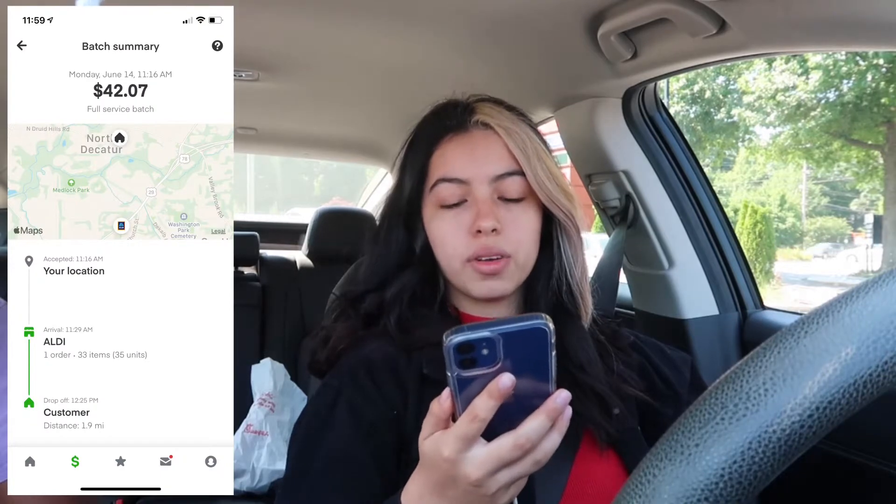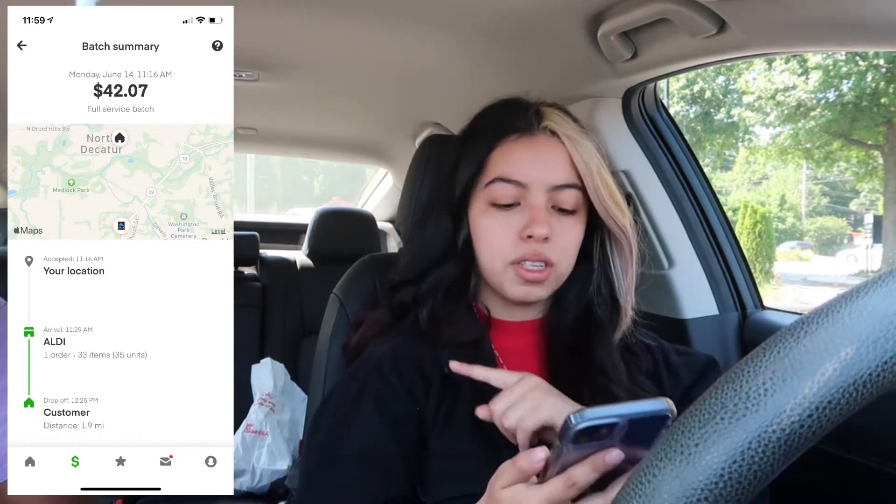I got my first order and it is for Aldi's — 33 items and 35 units. I'll post a screenshot; I think it was worth about $45. I'm three minutes from the store, 0.6 miles away. I'll get back to you when I start shopping for the order.